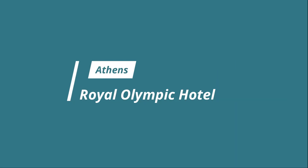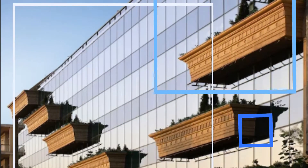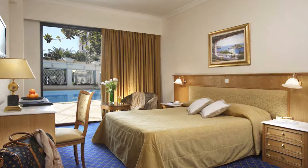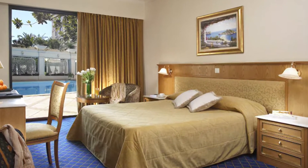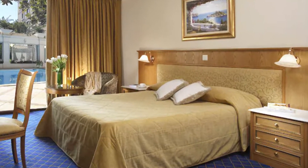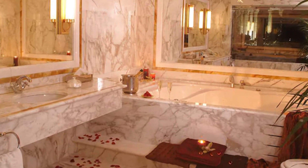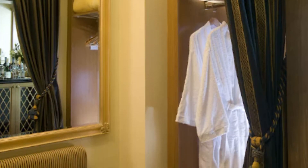Number one: Royal Olympic Hotel. It's not often that you can stay in a five-star hotel with direct views of the Temple of Zeus, the Acropolis, Hadrian's Gate, the Marble Stadium, and the National Garden. But that's what this hotel offers. In addition to the views, these bucket-list locations are just a quick walk away.